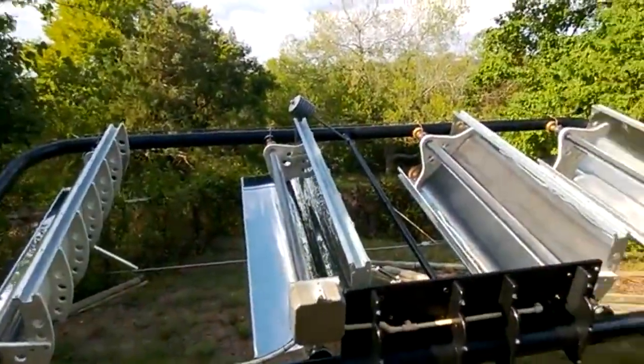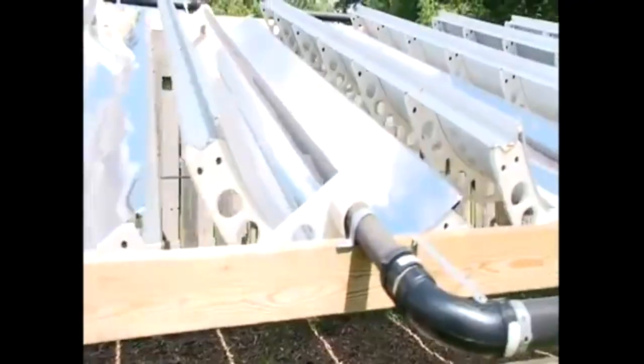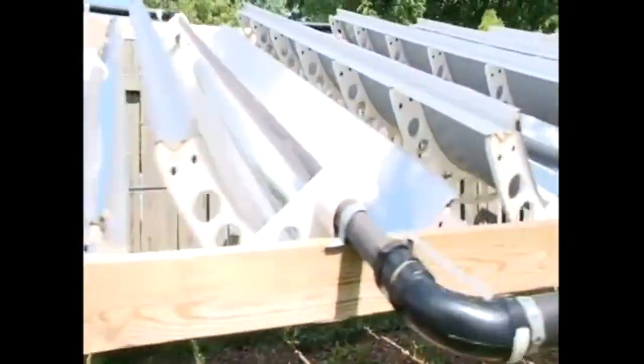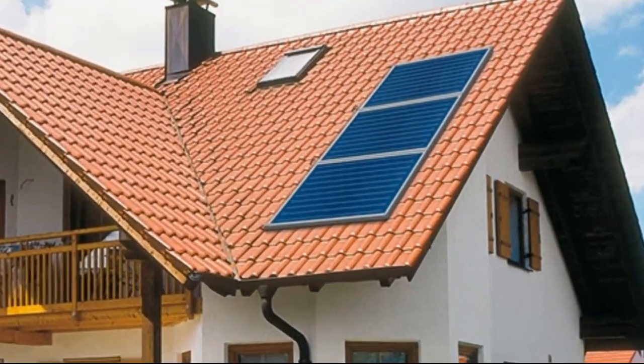Many people are curious about how much thermal energy these mirrors can produce. Many are also wondering if there is any economic benefit in making such mirror systems in their garage instead of buying expensive solar collectors.